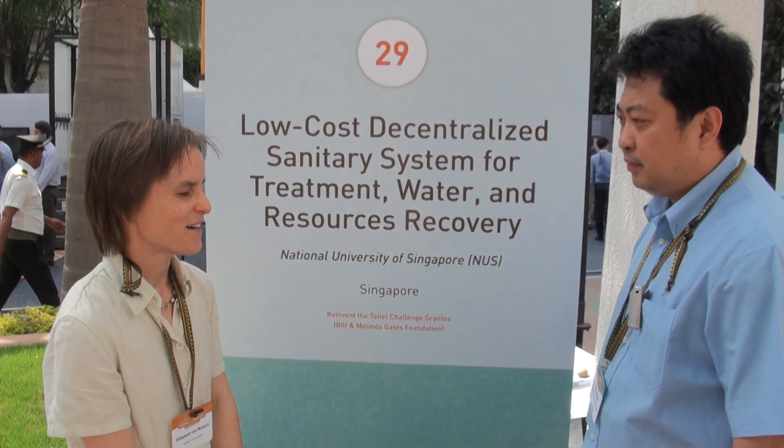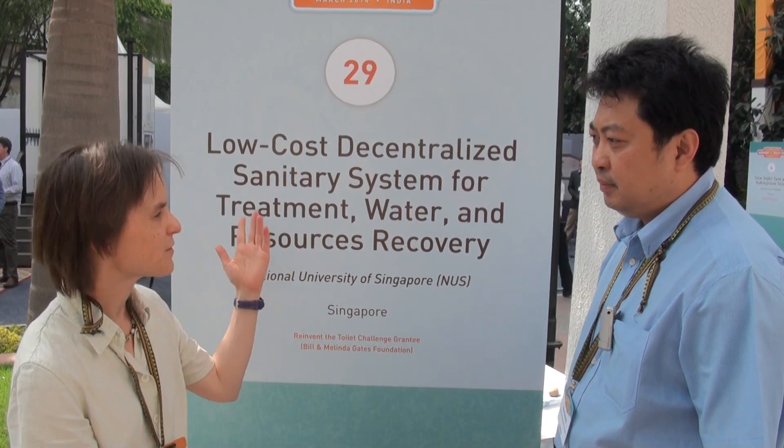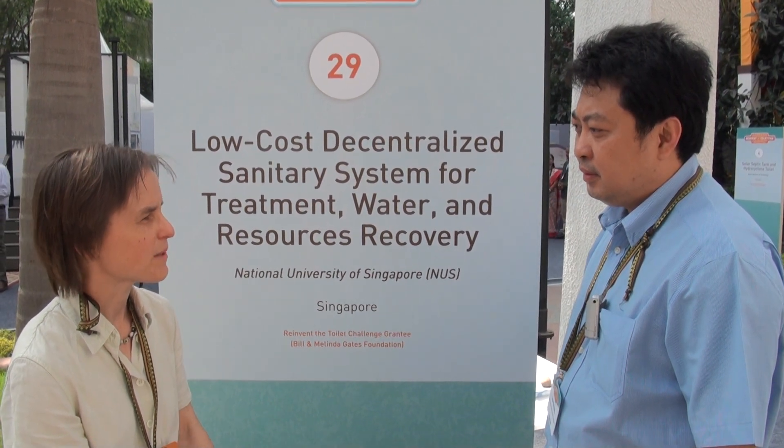I'm standing here with Hao Yong-un from the National University of Singapore and we're going to talk about this project. My first question is, what makes your project unique? What's the very special part about it?